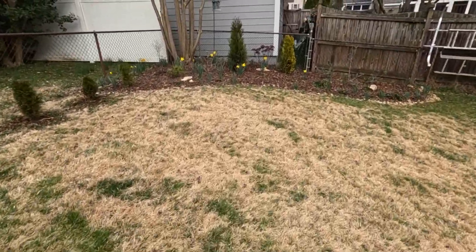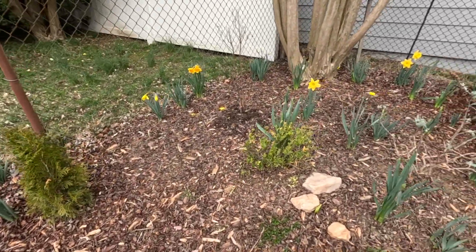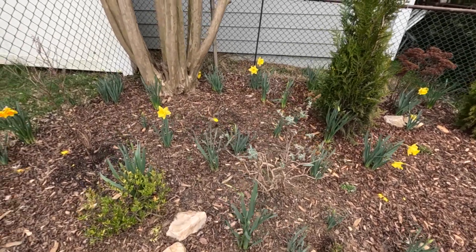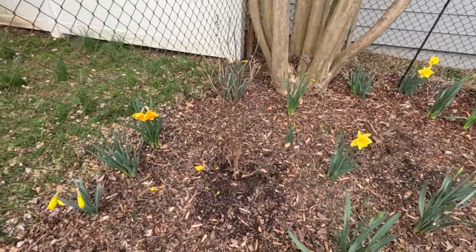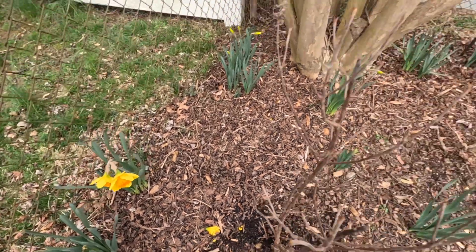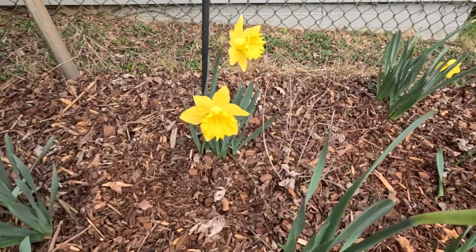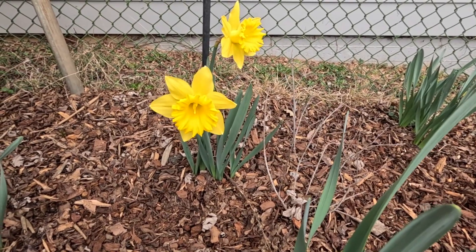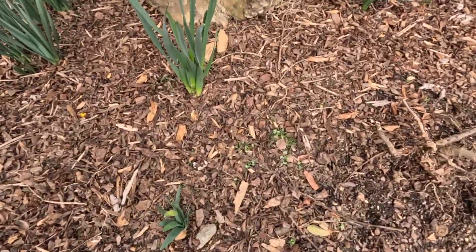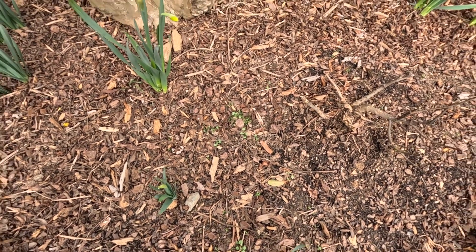And what better place to start than the butterfly garden because look at this. The daffodils are in bloom. I feel like I'm late to the game in cleanup but we are literally the first week of March and we've already got blooms everywhere. So everything is starting to wake up in here including some weeds and some unwanted grass so I'm going to have to come in and weed this whole area.